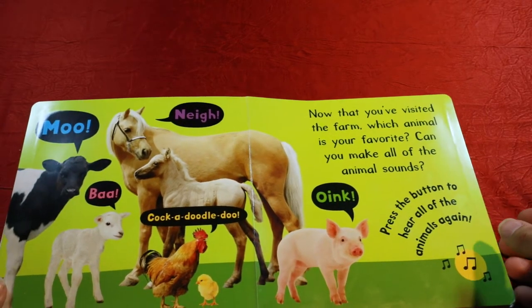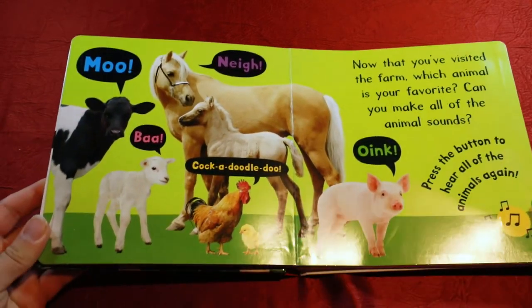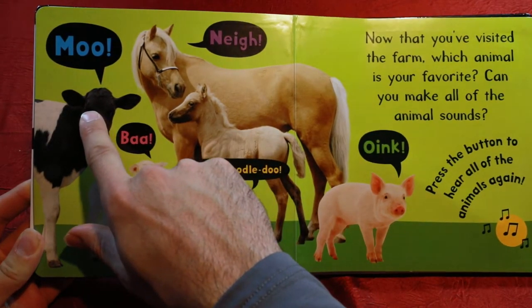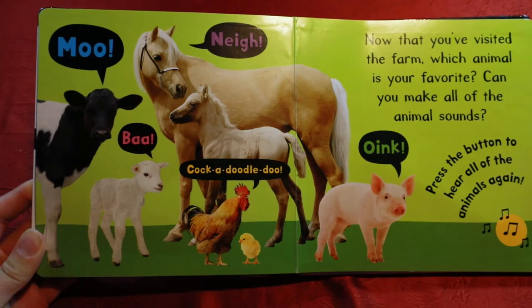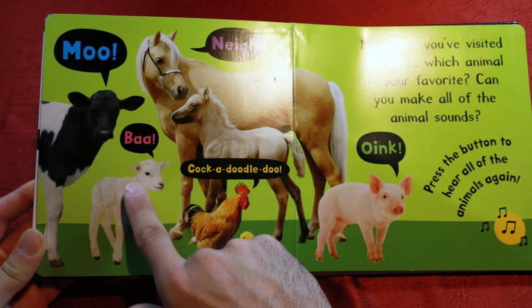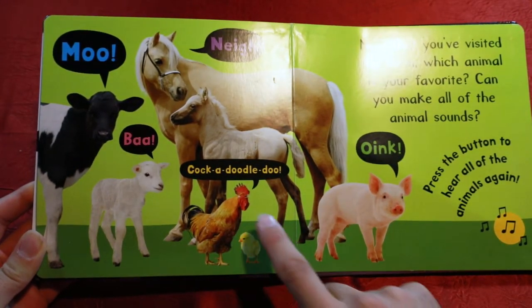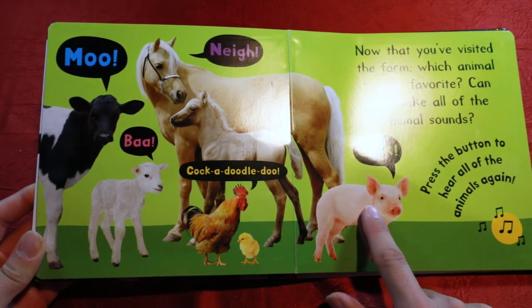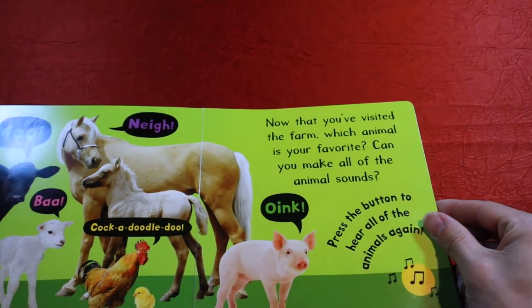Now it looks like we've seen all the animals on the farm. Let's take a look at what we've got here. We have a cow that goes moo, a horse that goes neigh, a lamb that goes bah, a rooster that goes cock-a-doodle-doo, and a pig that goes oink. Let's go ahead and keep reading.